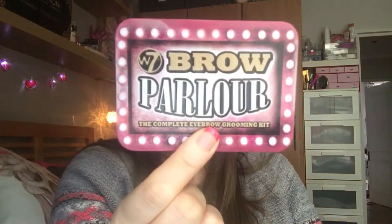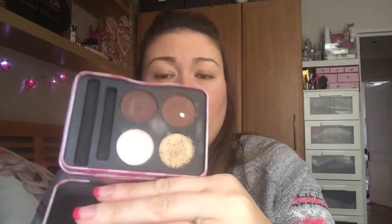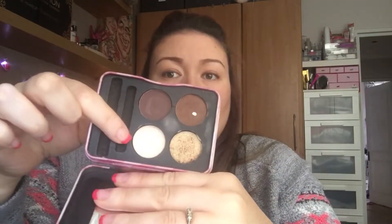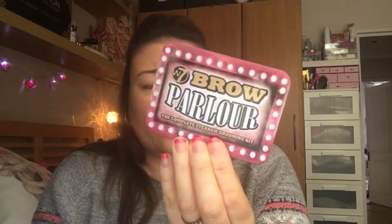For my eyebrows, I use the W7 Brow Parlor. I've used this quite a lot - I have actually hit pan on the one I use most. It has a light brown, a dark brown, a gel - which I never use on my eyebrows - and a highlight colour which I don't really use either. But overall it is really, really nice.